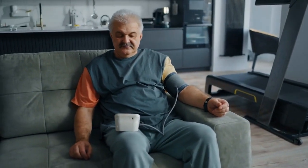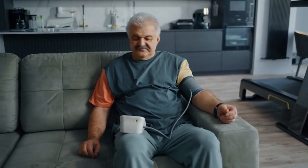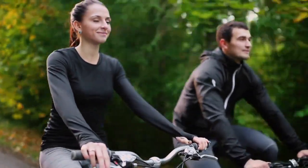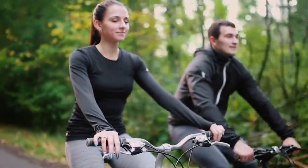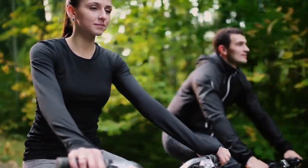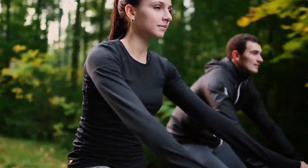Sign 10: High blood pressure. Hypertension or high blood pressure can put additional strain on your kidneys and increase the risk of kidney damage. Adopt a healthy lifestyle, including a balanced diet, regular exercise, stress management techniques, and limit your sodium intake to help manage and prevent high blood pressure.